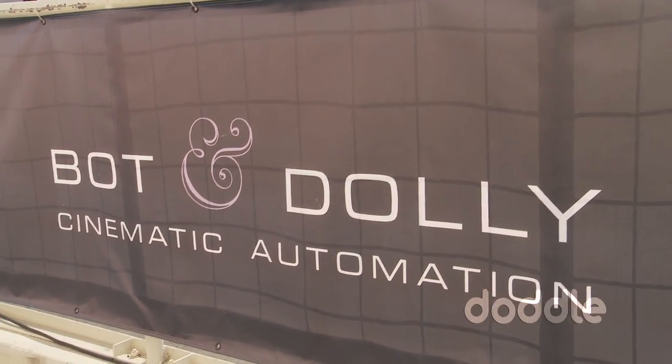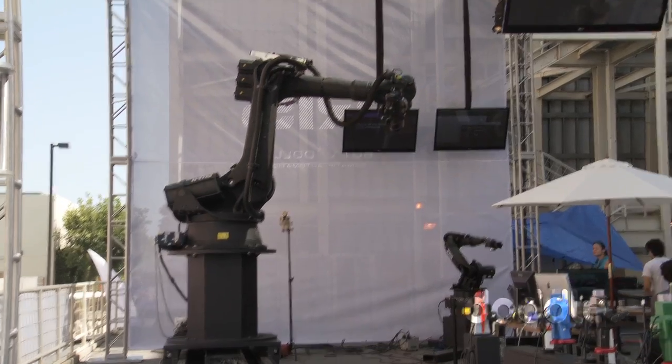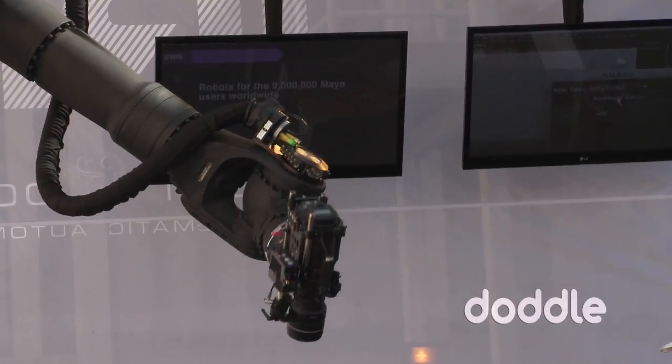Hey there, my name is Jeff Flannell. I'm with Bot & Dolly, and we're here at the Bot & Dolly booth at Cinegear. We are launching our new product, IRIS, which is a motion control camera system.